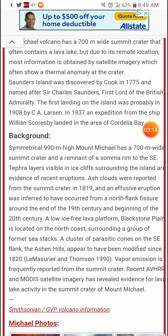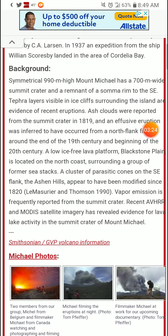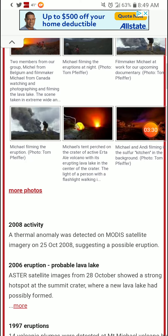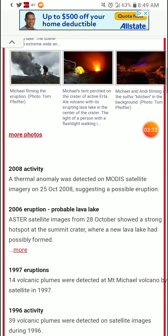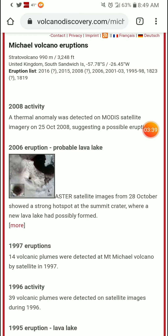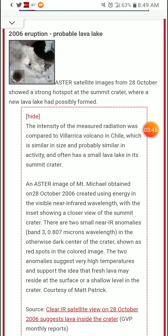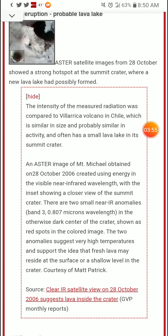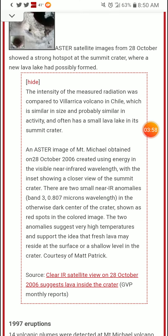Recent AVHRR and MODIS satellite imagery has revealed evidence for lava-like activity in the summit crater of Mount Michael. There are actually some images here. There was a 2008 activity thermal anomaly, and a 2006 eruption on October 28th. The intensity of the measured radiation was compared to Villarrica volcano in Chile, which is similar in size and probably similar in activity, and often has a small lava lake in its summit crater.